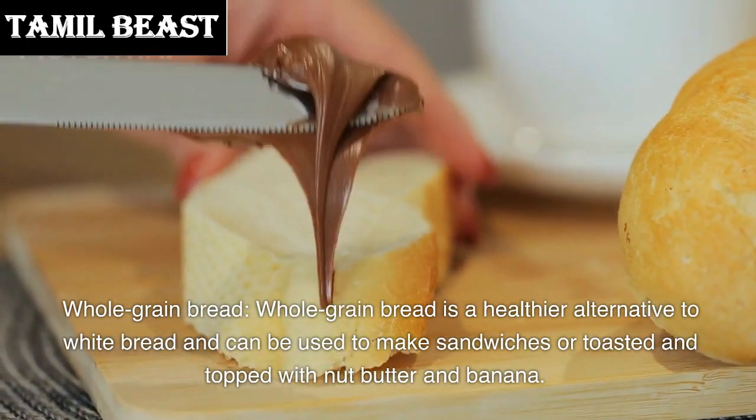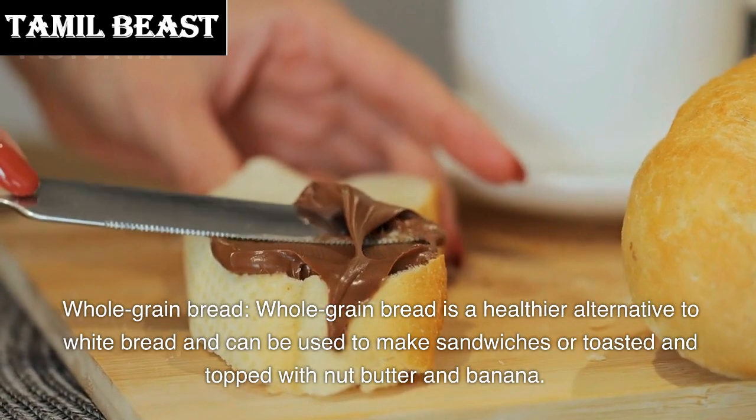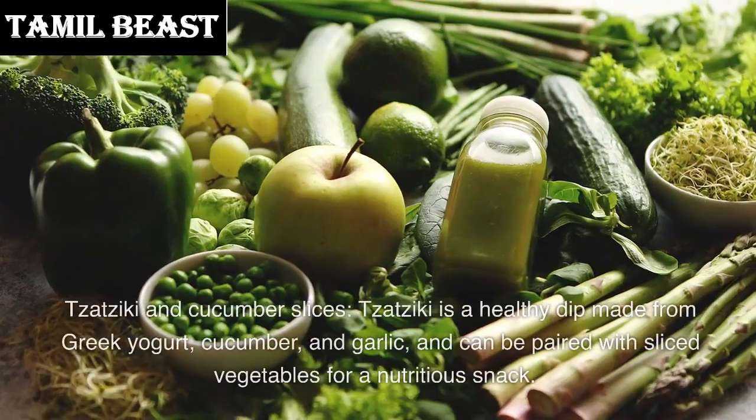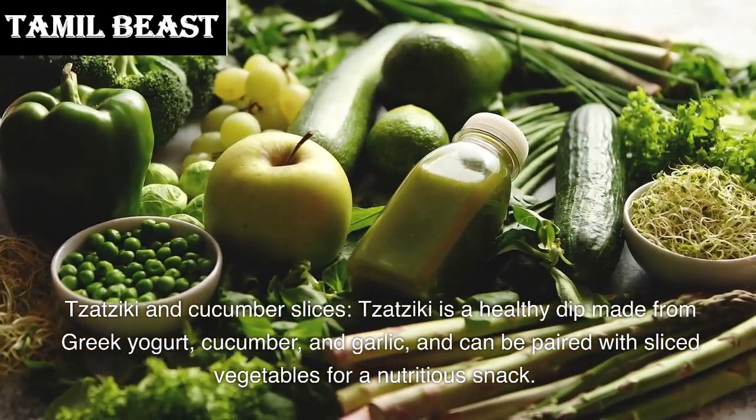Number 5: Whole grain bread. Whole grain bread is a healthier alternative to white bread and can be used to make sandwiches, or toasted and topped with nut butter and banana. Number 4: Tzatziki and cucumber slices. Tzatziki is a healthy dip made from Greek yogurt, cucumber, and garlic, and can be paired with sliced vegetables for a nutritious snack.